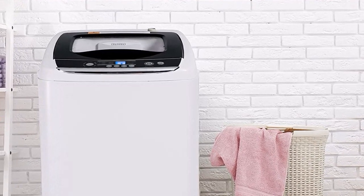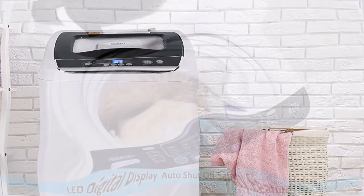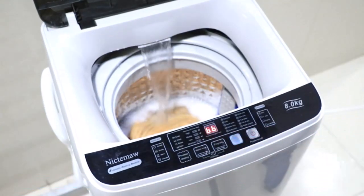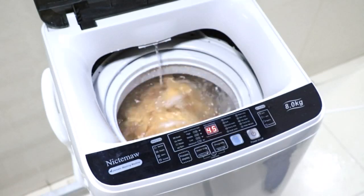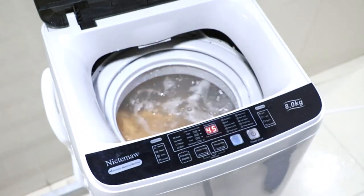With separate time control, you can set the washing time according to different needs using the simple control panel. This compact washer is easy to operate and you can get clean clothes in just a few steps.